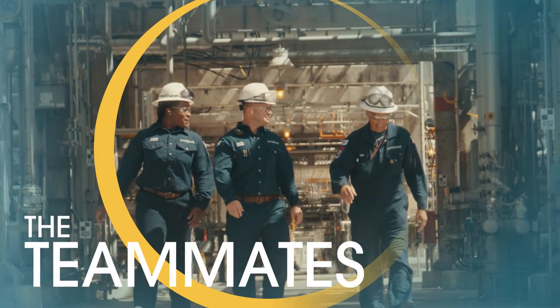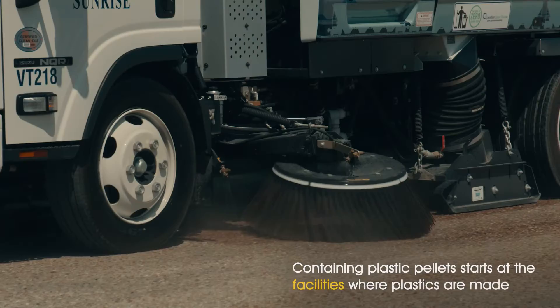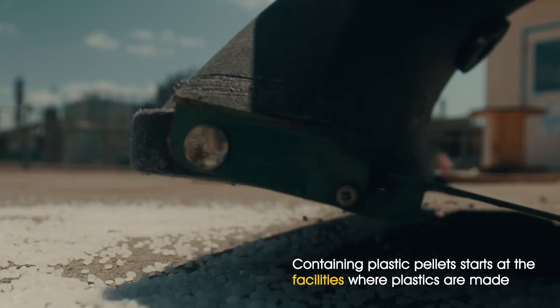Our job is to make plastic. It's also our job not to pollute the environment, and it does start at the plant level. Operation Clean Sweep is a program that prevents pellets from going into our environment.